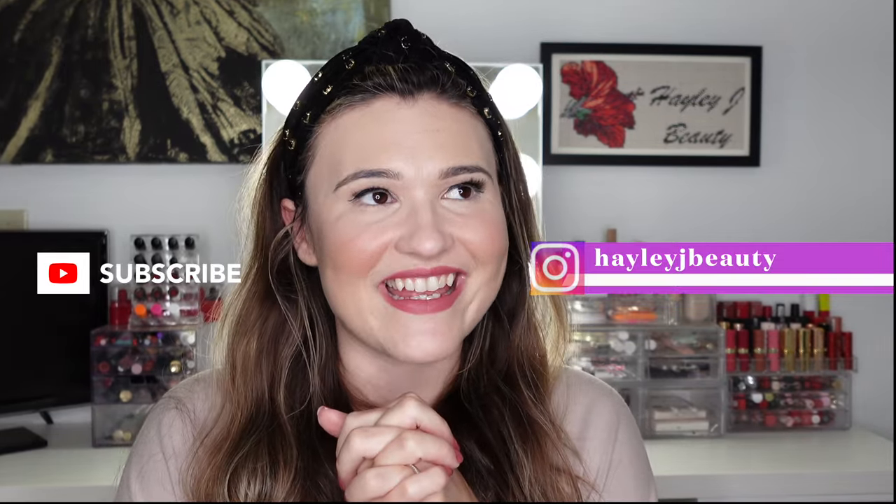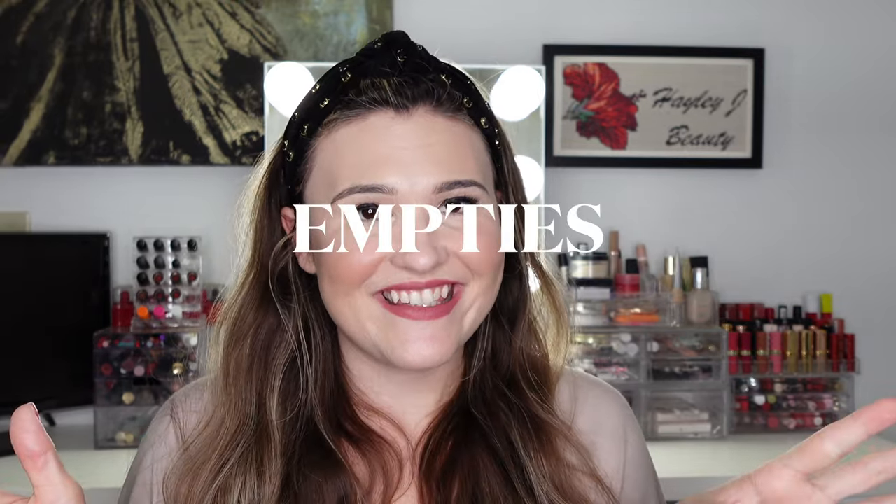Hi everyone, welcome back to my channel, I'm Hailey. Today I am very excited because we are doing one of my favorite types of videos: empties. If you've been following me for a while, I do empties once a season — winter, spring, summer, fall. My last one was in December, and now we are past March 20th, which is my dad's birthday and the first day of spring. I have empties from between December and March 20th — a really great mixture of skincare, makeup, lifestyle-y, cleaning products, everything. Let's just get into it.